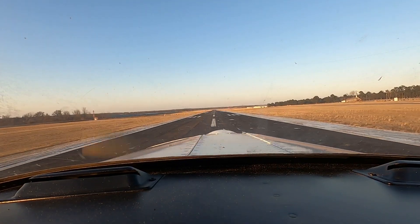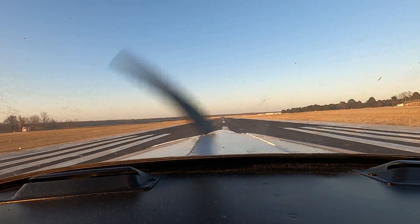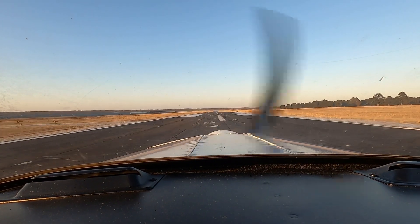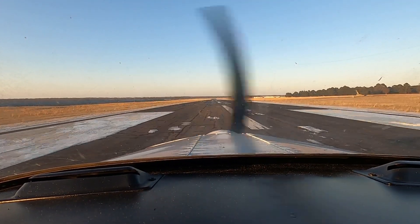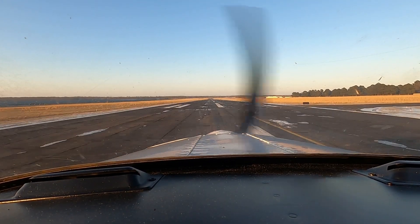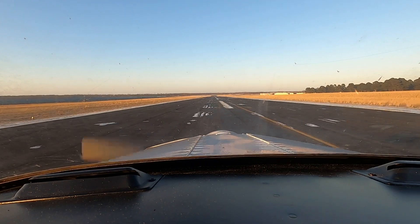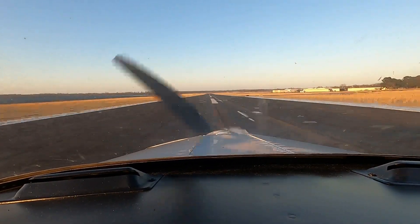Alright, 70 knots, look all the way down the runway. Full power, full power. Alright, not too bad. A little bit of snow and ice on the runway — very attractive.